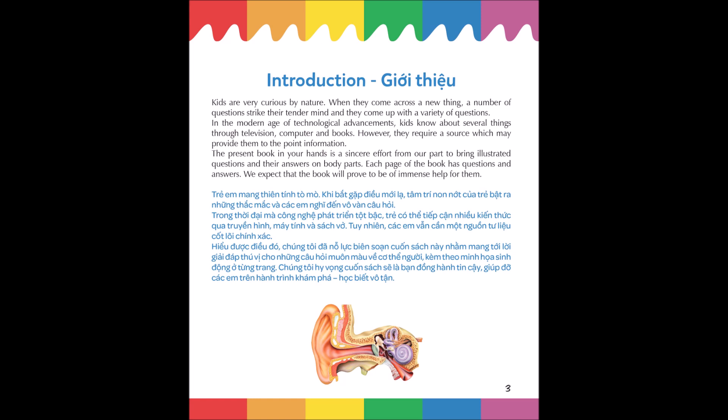The present book in your hands is a sincere effort from our part to bring illustrated questions and their answers on body parts. Each page of the book has questions and answers. We expect that the book will prove to be of immense help for them.